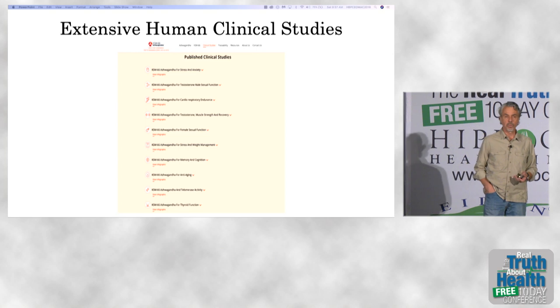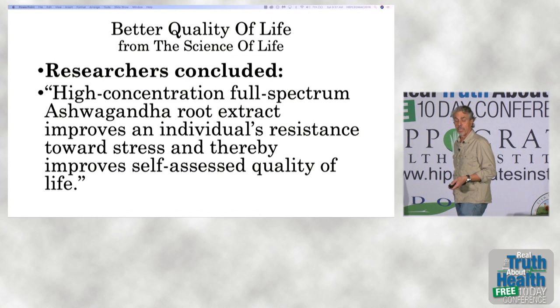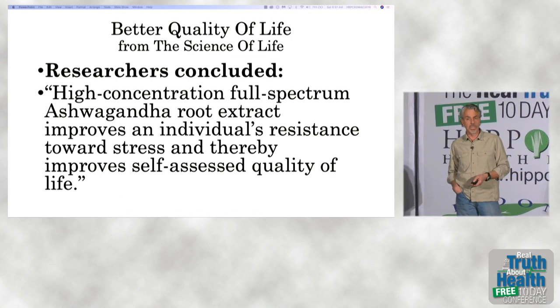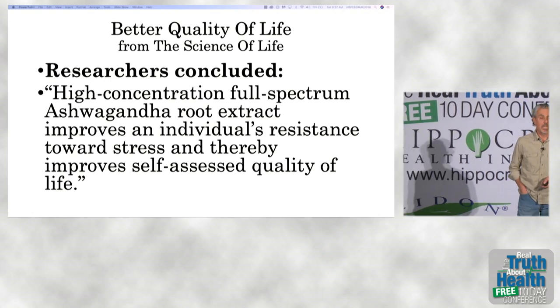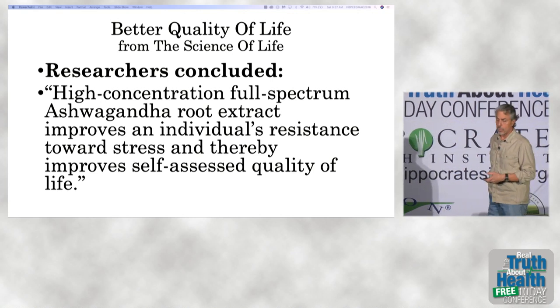They had improvements in their sex lives. The bottom line is that ashwagandha proves to be very, very valuable and tremendously safe. I would encourage you all to give this a try if any of the benefits seem like they could be right for you.